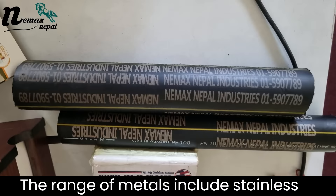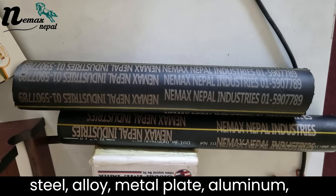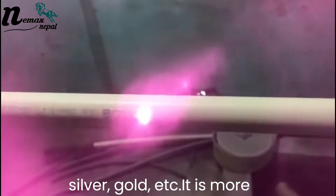The range of metals include stainless steel, alloy, metal plate, aluminum, silver, gold, etc.